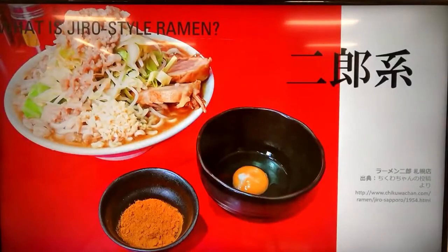Let's start talking about Jiro-style ramen. First, 'Jiro' is actually a Japanese name for a guy. People typically give this name to second sons because 'ji' means two or next. It's a bit old-fashioned in Japan now, so many newly born babies are not named this.